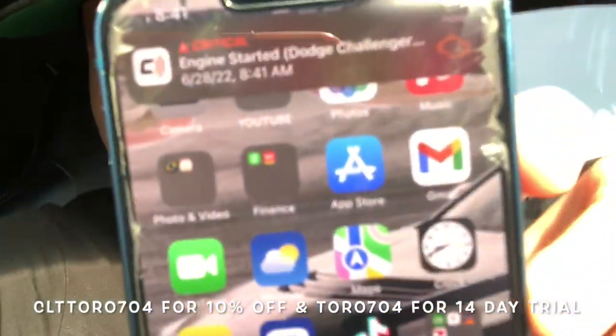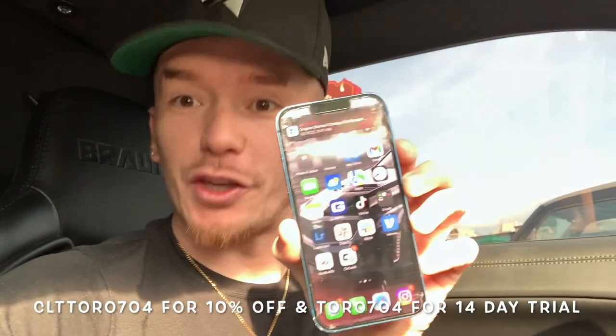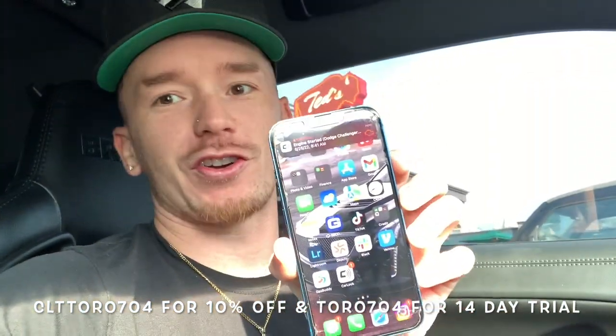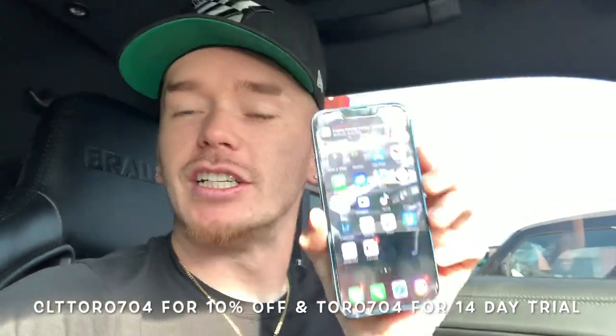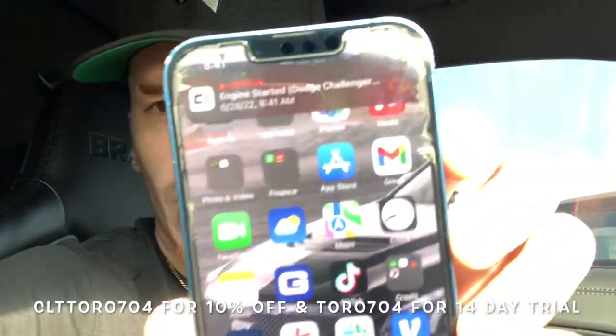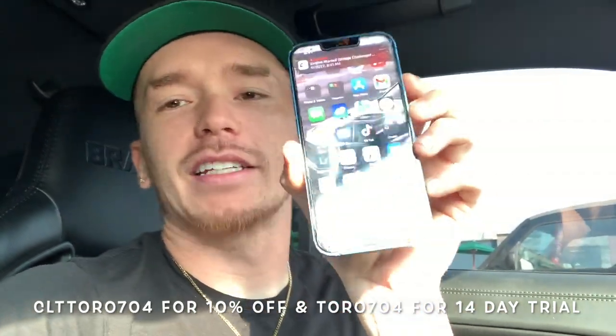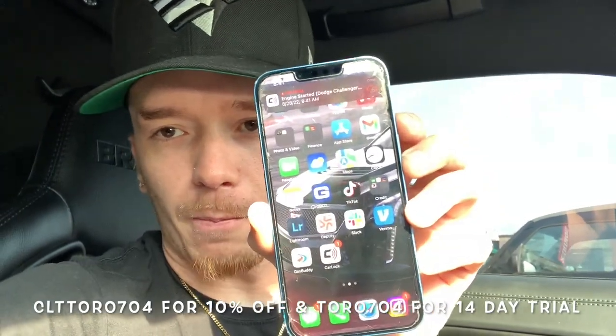It sends me a notification — 'Critical: your car has started.' That would literally wake you up and you would run to your car. You could save your Mopar from being stolen just because of a start notification. It also sent a vibration notification, but critical alerts always take over. That is literally how fast it works — it can save your Mopar.